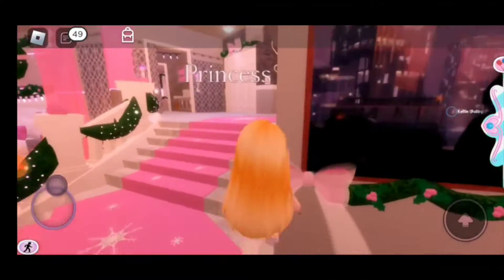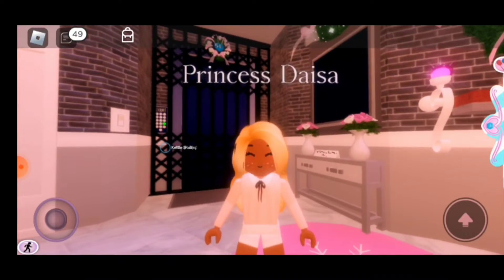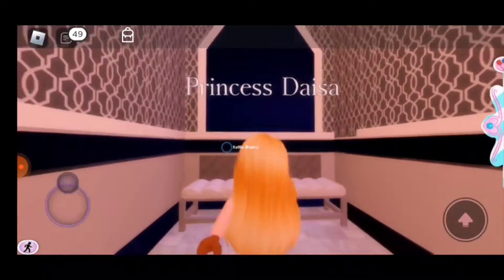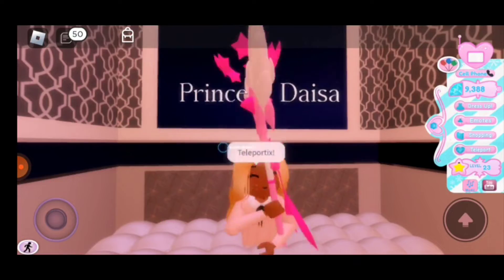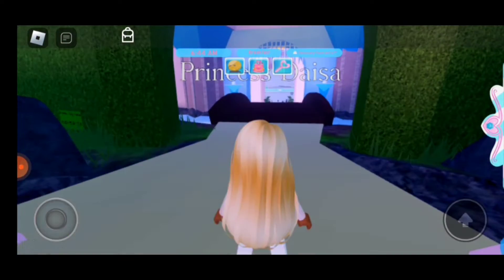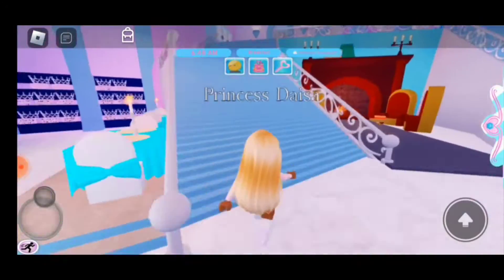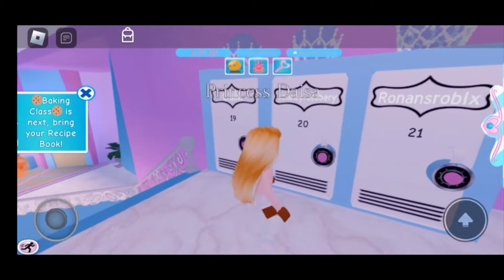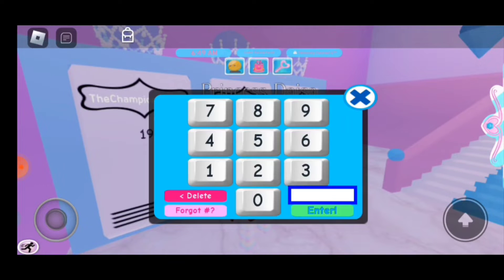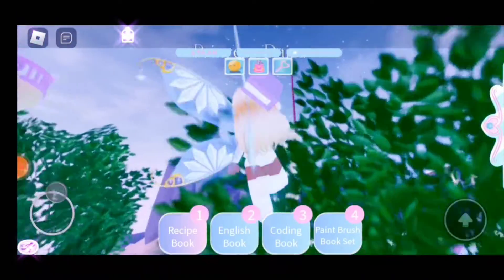Okay guys, so I'm done with my tea, and now it's time to head off to school. I'll see you guys when I get to Royalville High. Okay guys, so we're here in Royalville High, and now let's go ahead and hurry up and get to our locker. Let me just put in the passcode. Let me get all my books and we'll be heading off to class.